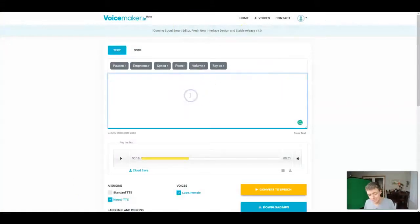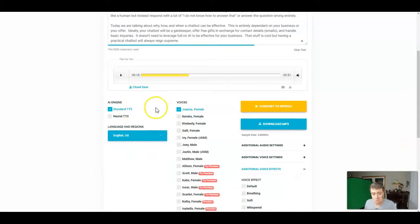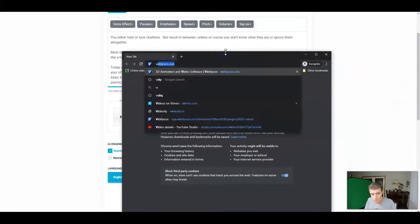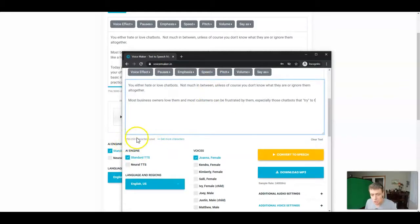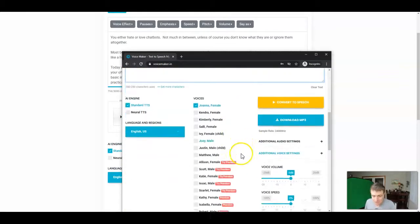I'm not getting into that in this video. Instead, I'm just going to let voicemaker.in do the talking. We're going to paste in some text, go into some voices, and start with the standard text-to-speech AI engine. Let's look at all the voices — these are English US voices, but look at all the different languages they have. I'll bring up an incognito window and invite you to go to voicemaker.in. Just a spoiler alert: you're going to have to pay the five bucks if you want to use it, because they give you 250 characters for free, which is not much.